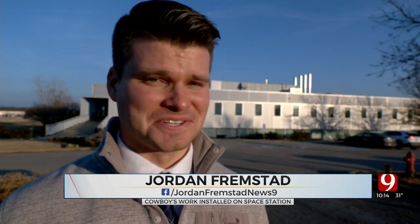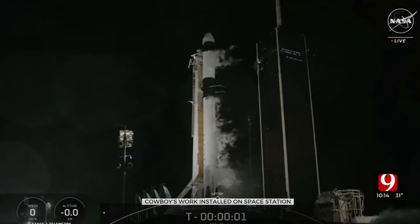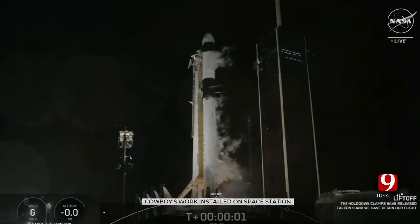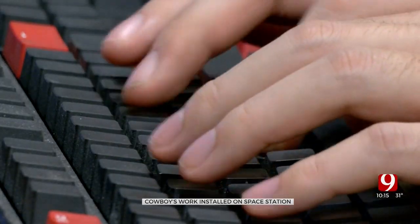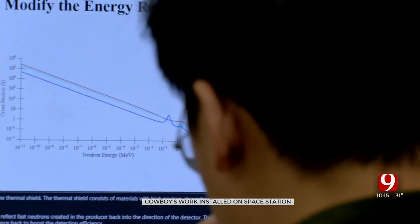Their device is already collecting data on the International Space Station. It went up on a SpaceX Falcon 9 rocket. They get data once every two weeks, and Tristan receives it in an email, then it's up to him to make sense of it.